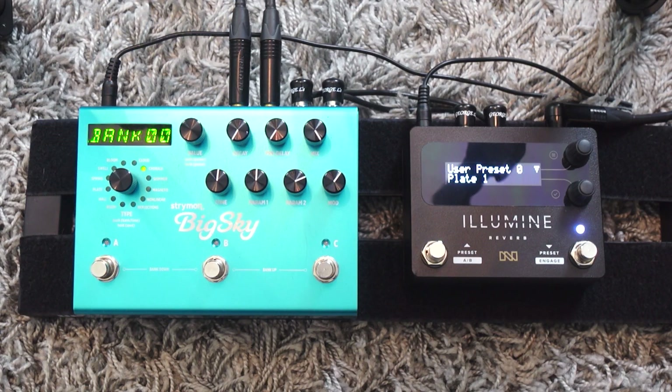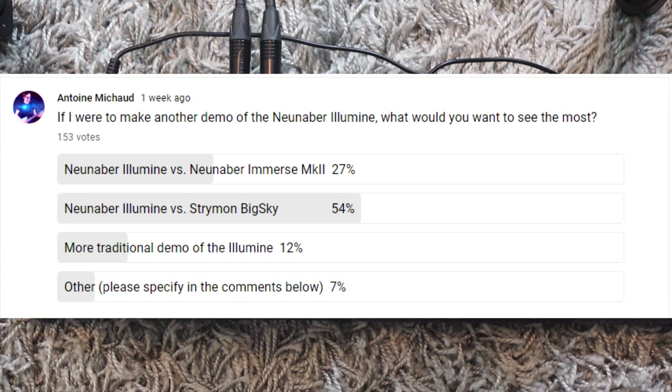Hey my friend! In this video I'm going to compare the Strymon Big Sky with the new neighbor Illumin. You voted for it on my community tab last week — I made a poll and the majority of you voted for this comparison. So there we go!